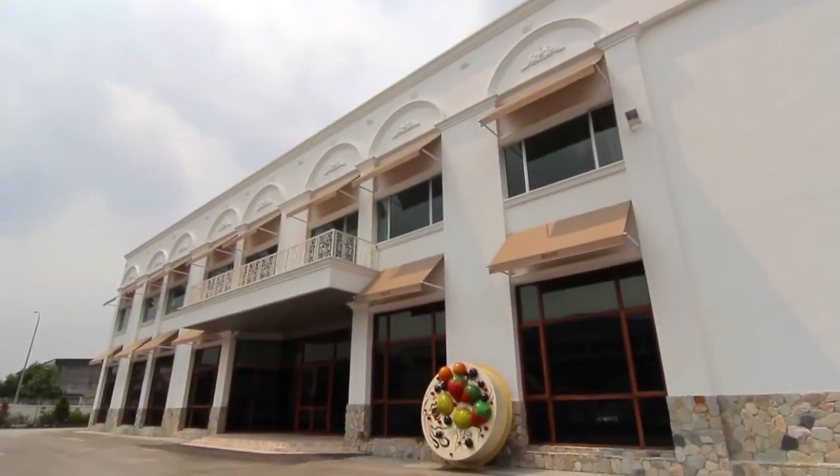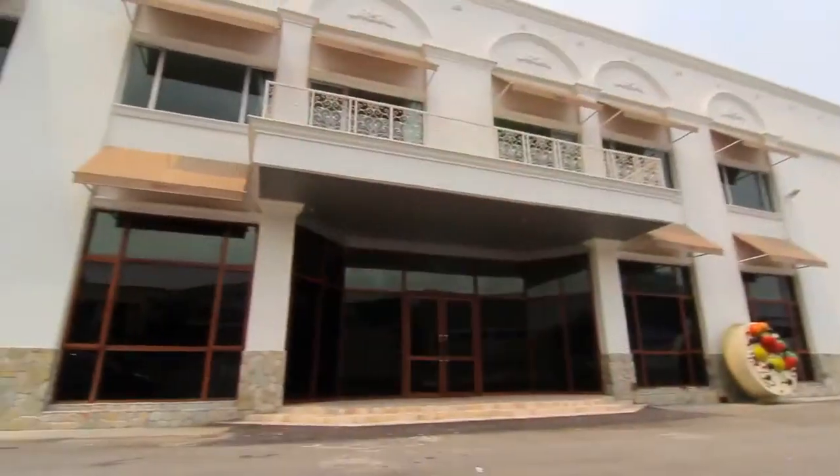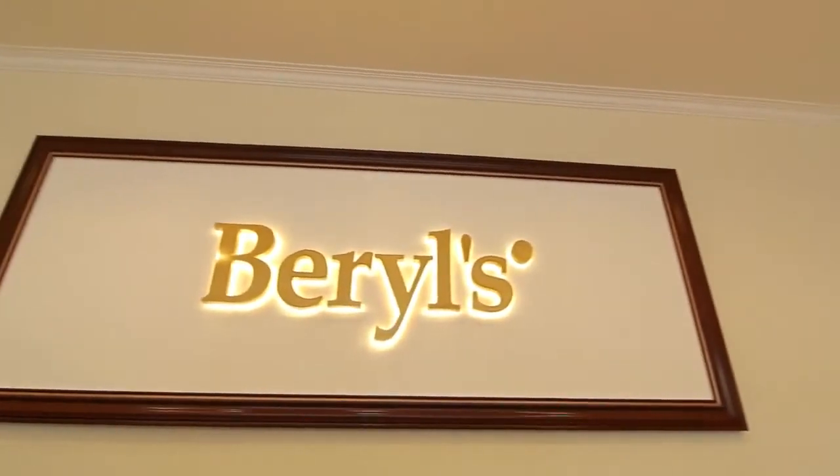This is the Beryl's Cookies and Pastries Factory. We are open from Monday to Friday from 8.30am to 5.30pm, and on Saturday from 8.30am to 12.00pm. We are closed on Sunday.